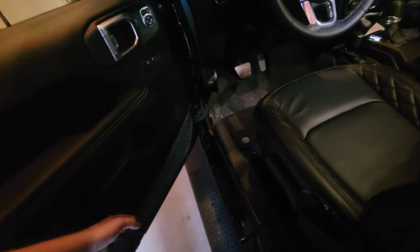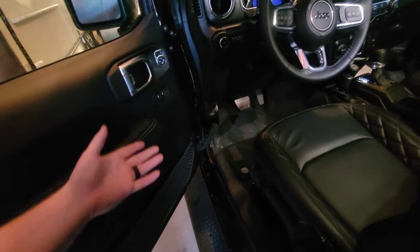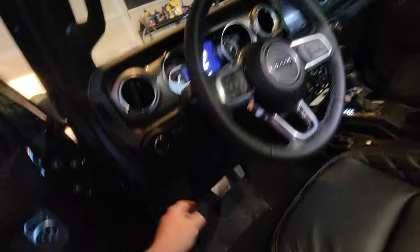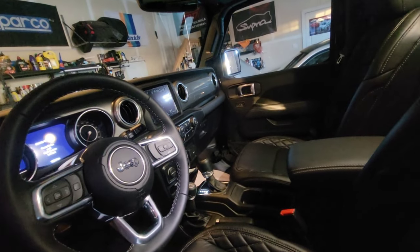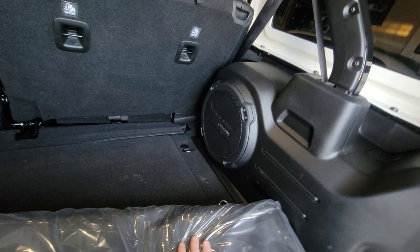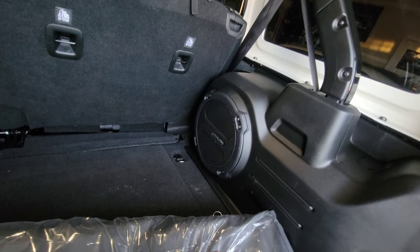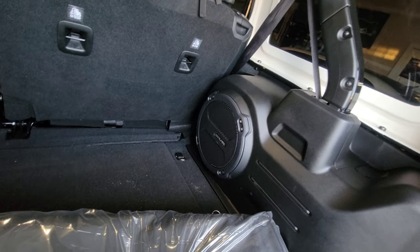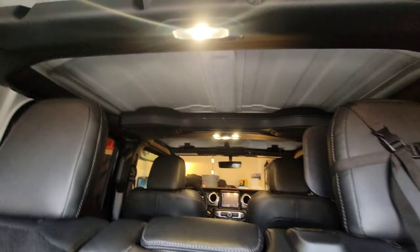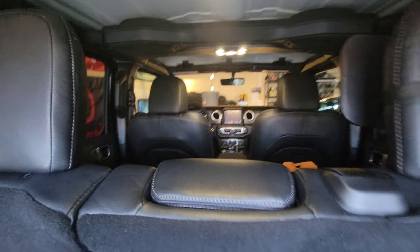Obviously you can't have speakers in the doors because you can take them off, but there are speakers up on the dash and behind the panels on both sides — that's four — and then you've got some nice big speakers up on the bar on top. And there's the Alpine sub right there. This thing pounds pretty good for factory. We've got two up there, two on the dash, two down below — six total.